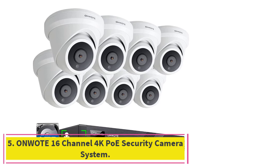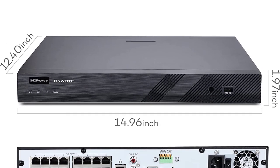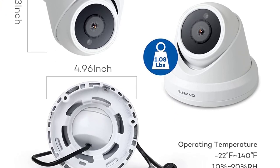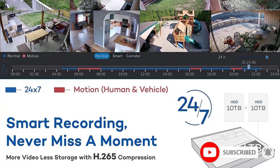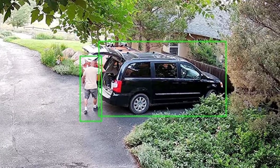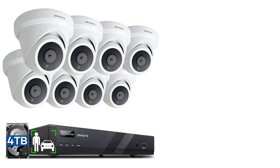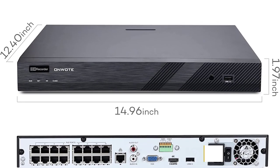Number 5: the Onwote 16-channel 4K PoE Security Camera System. This is a high-end premium option, and the Onwote PoE system is the most premium option you can find on the market, with many extraordinary features unavailable with other systems. It is paired with 8 high-quality dome-type CCTV cameras, each featuring an 8.23MP sensor capable of recording up to 4K footage, all powered by a single Ethernet cable. The cameras support human detection to help you stay protected and avoid false alarms triggered by animals.